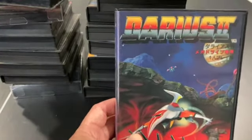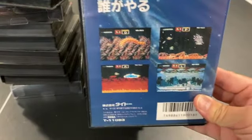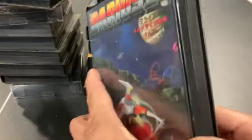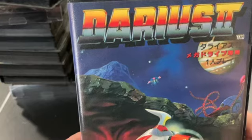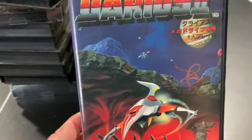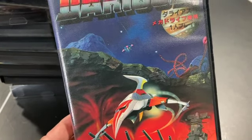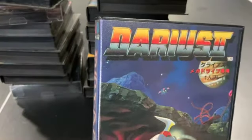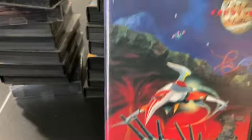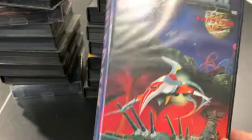Darius II is a Mega Drive game known as Sagia in the US — for some reason they completely changed the name. I think this is one of the best 16-bit versions of Darius. It's balanced well and a lot of fun — not ridiculously difficult like some of the PC Engine versions, so it's more fun to play.